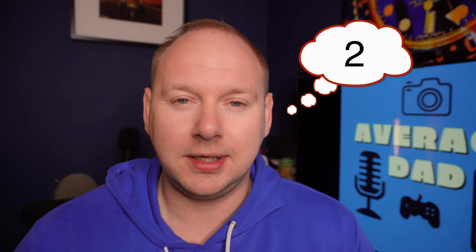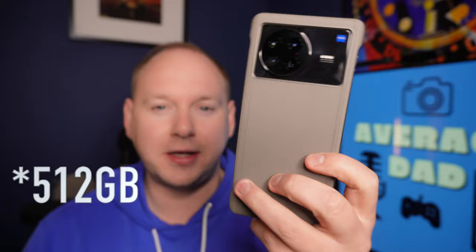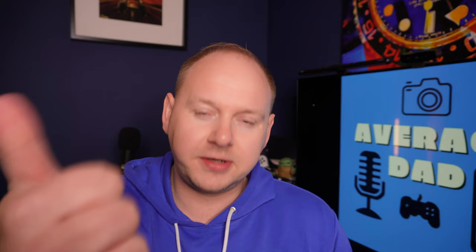Benefit number two: cost. These phones are far cheaper. The iPhone 14 Pro Max 256 gigabyte version is £1,300. In my other hand, I have the Vivo X Note, 256 gigabyte, at £950 including all shipping and taxes. And let me tell you, the camera system overall on the Vivo is superior to the iPhone 14 Pro Max. So those are the two major benefits of importing your device: freedom of choice, and cost.